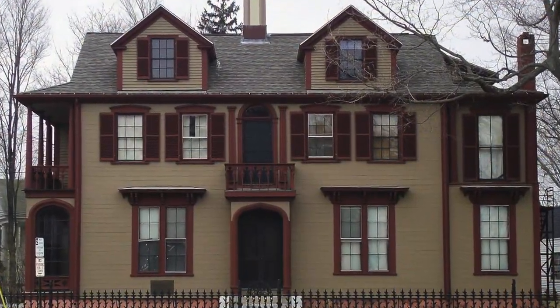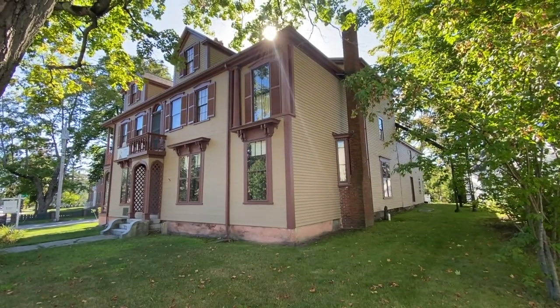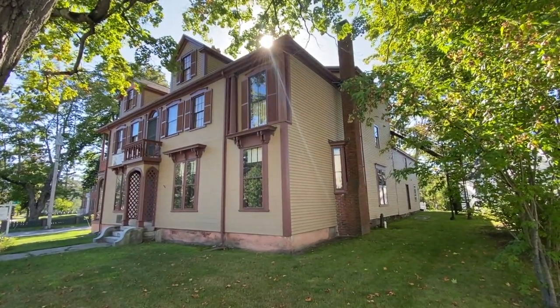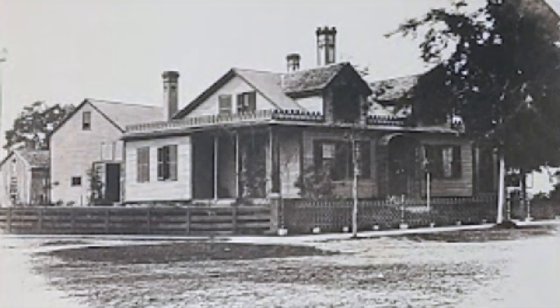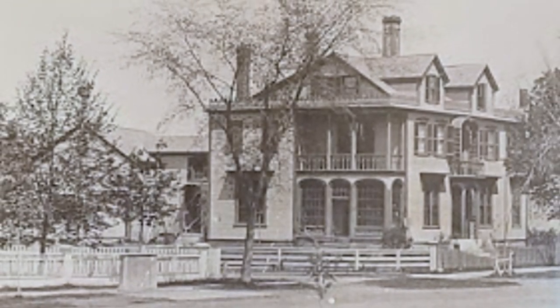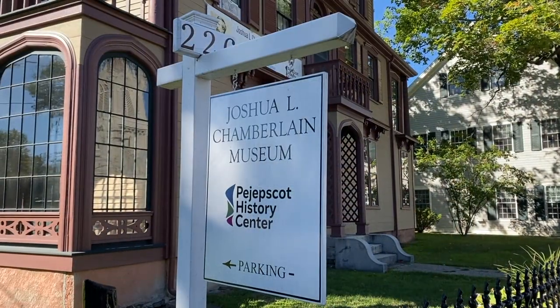We're here in Brunswick, Maine, in the house that for more than 50 years was home to Joshua Chamberlain. Just like the man himself, the house went through a lot of transformations and witnessed many major historic events during its lifetime. In 1983, the Pejepscot Historical Society purchased the house, saving it from demolition. And today, the house is operated as a museum, telling the story of Chamberlain, his family, and the building itself.